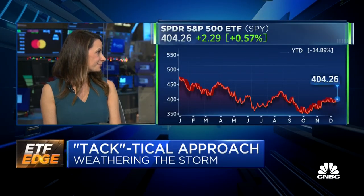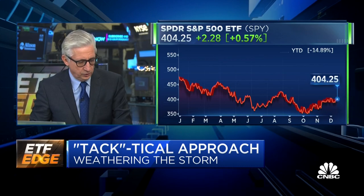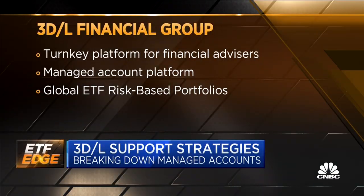Ben, you actually use ETFs — you're a practitioner. You have a turnkey platform for financial advisors. You provide mid- and back-office support, but also do strategic asset allocation using ETFs. We are a managed model provider but also a turnkey service provider for the independent financial advisor who is looking to have more home-office-type support but maintain an independent practice.